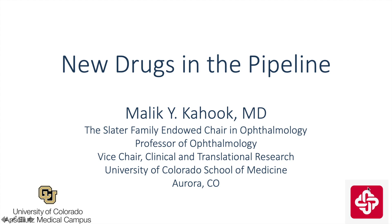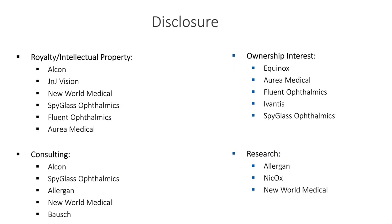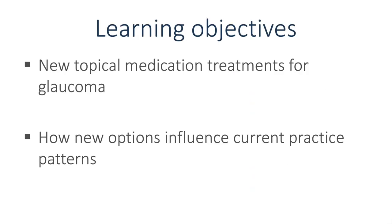This is Malik Hook from the University of Colorado, and I'll be talking about new drugs in the pipeline. These are my disclosures. Learning objectives include a discussion of new topical medication treatments for glaucoma and how these new options influence current practice patterns.